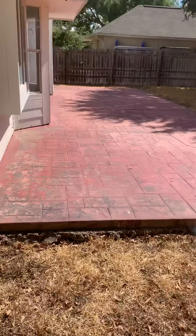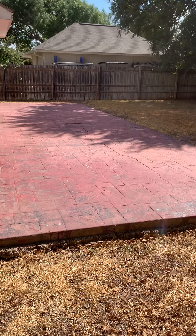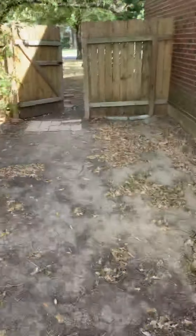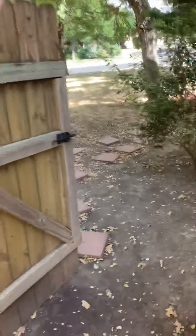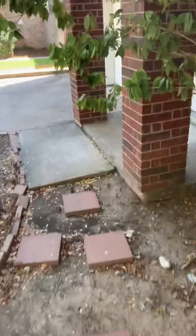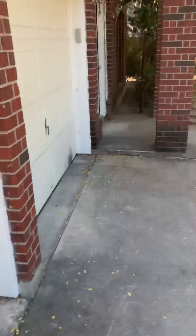Crappy shed there. If you wanted to, you could just repaint it and hope it looks slightly better — or maybe you don't hate it as much as I do. Nothing else to really show you out here, so let's go inside.